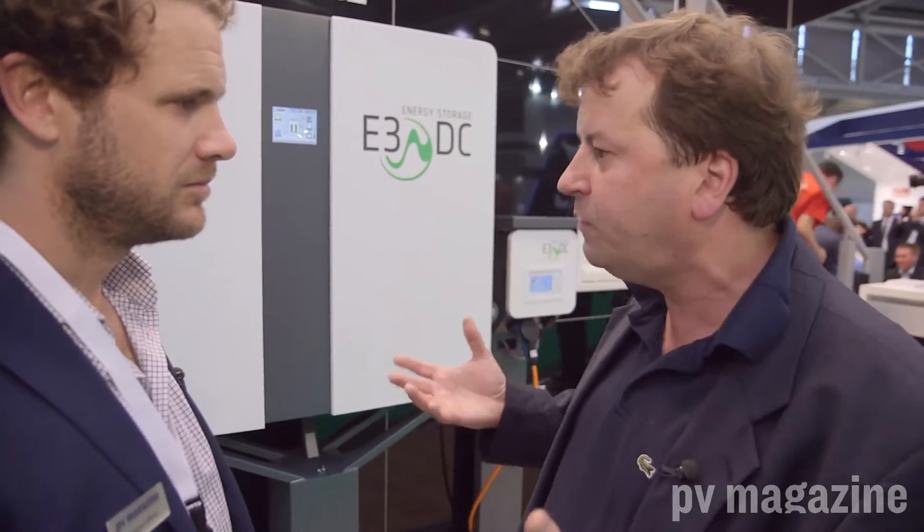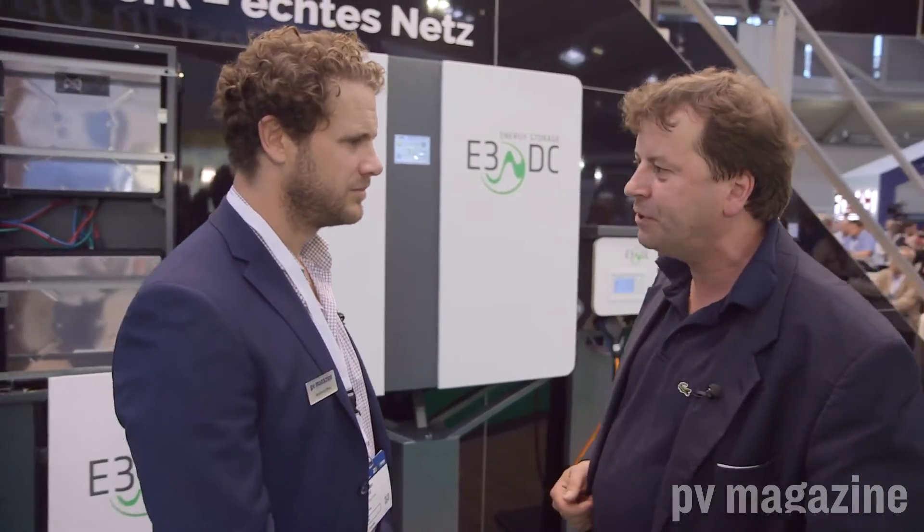What I also like about E3DC is their very sober approach to the market. While there's huge excitement about storage systems, they don't get carried away. They really say: we have to look at solutions that make economic sense to customers. They may have less of a marketing approach, but these are very down-to-earth people with a very interesting concept.